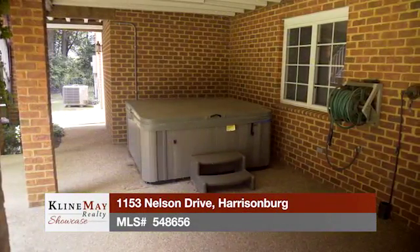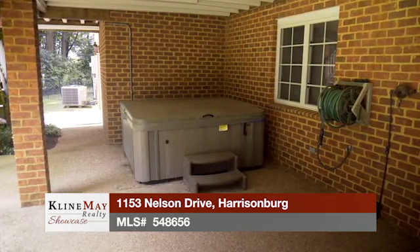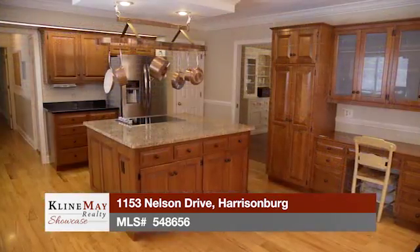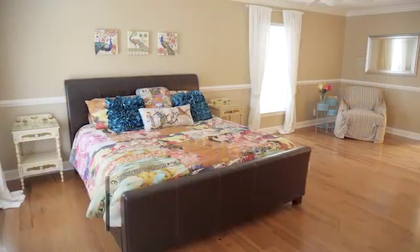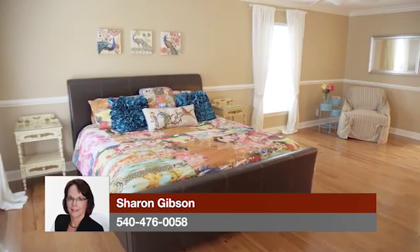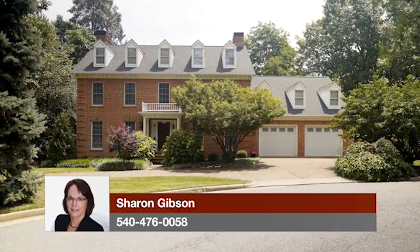There's plenty of privacy to make you feel that you're in the country, but city living at its best. This is an opportunity to purchase a beautiful executive-style home with five bedrooms and four baths with both casual and formal living spaces and outdoor entertaining areas. For more information or for a tour of this property, call Sharon Gibson today.